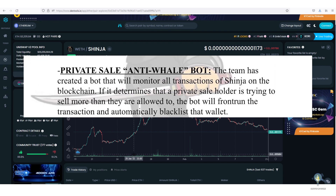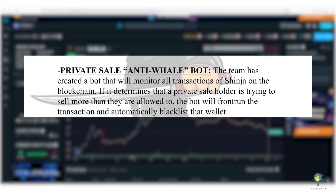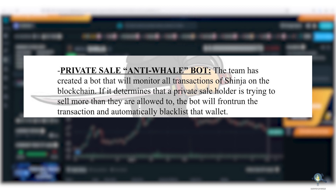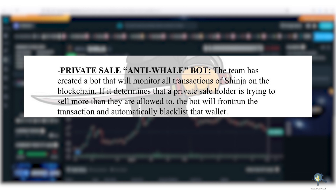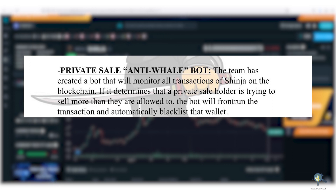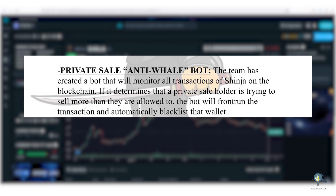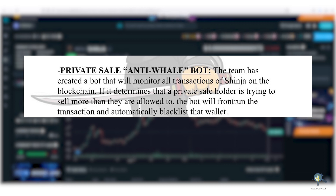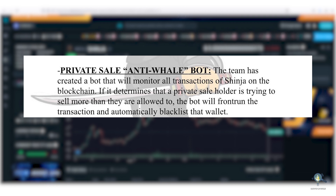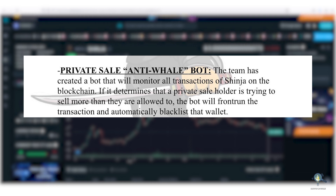To counter this, Cliff came out with a pre-sale anti-whale bot solution. The bot basically monitors all the pre-sale wallets database. Suppose a pre-sale wallet decides to sell his bag — the bot will verify if the sell order meets their rules or criteria. If it passes, it will complete the sell order, but if it's breaking the rules, the bot will directly block the wallet and blacklist it. So now whenever there is a price increase, you don't have to worry about the pre-sale wallets dumping their bags. The bot will take care of it.